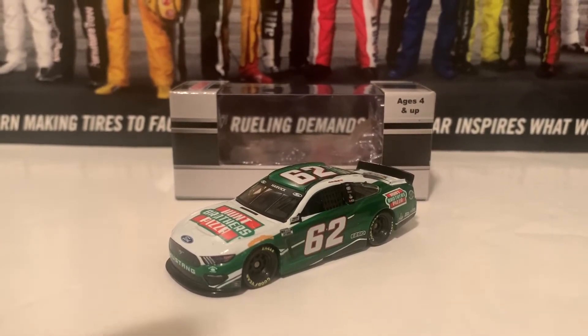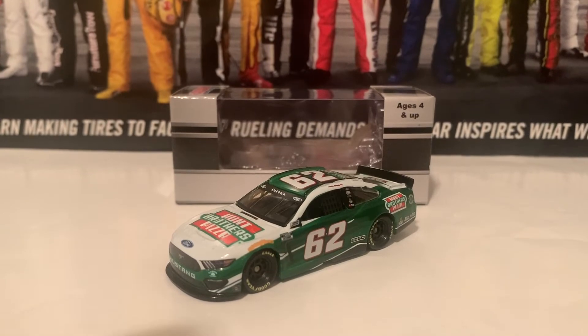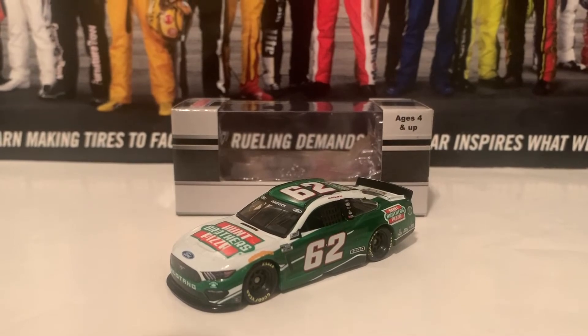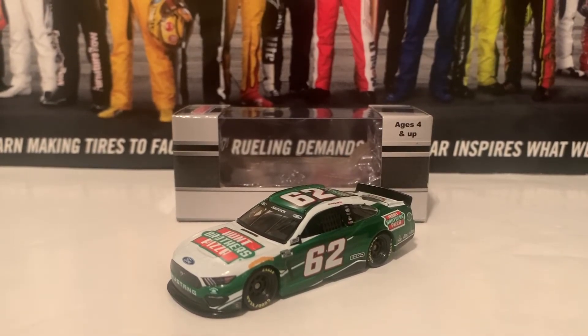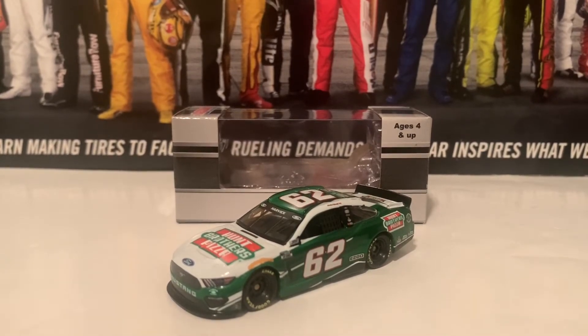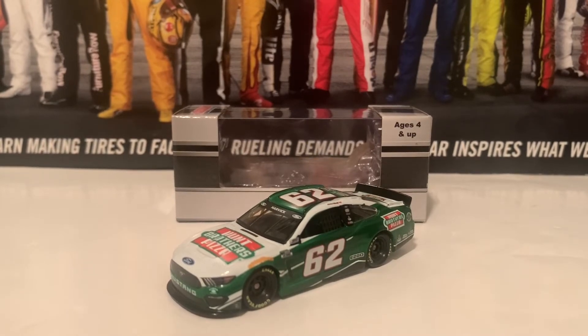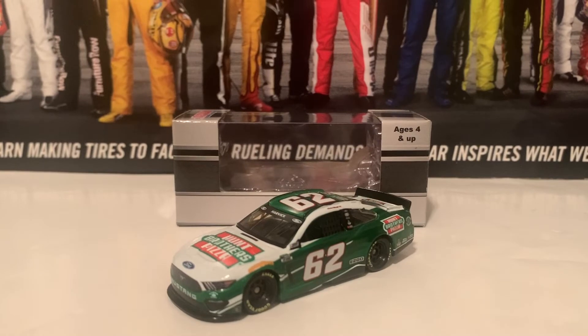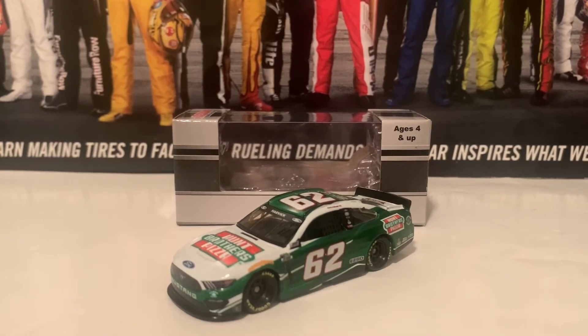It would be kind of cool if you guys want to get both Keelan and Kevin Harvick diecasts, and then both the Hunt Brothers Pizza diecasts as well. I recommend you guys to do that. I'm probably not going to get one because I don't want to have too many 2021 Keelan Harvicks. But that is it for the Harvicks. Now we're going to move on to the next diecast, which would be the 2021 William Byron Valvoline Chevrolet Darlington Throwback to Neil Bonnett.